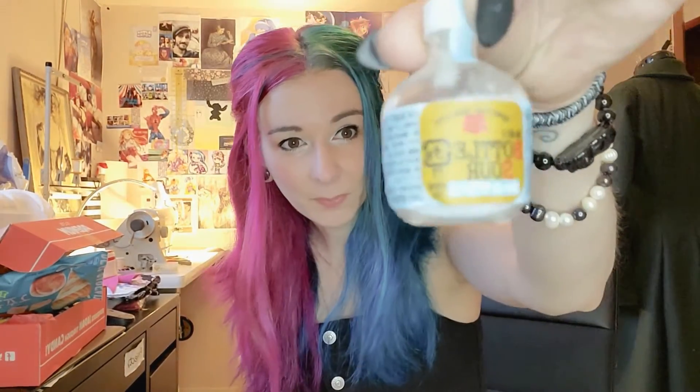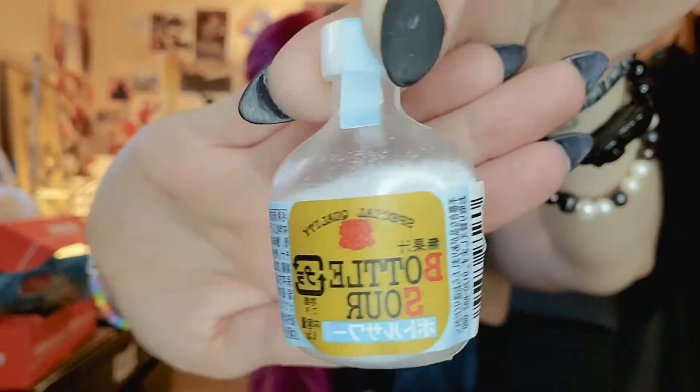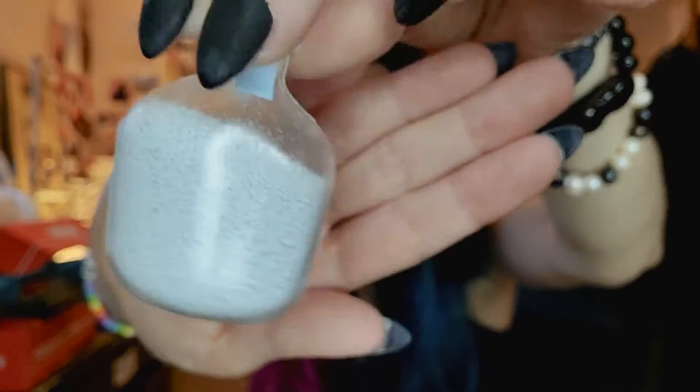Pat was so excited about the Japan Crate that he threw everything on the floor. So it's a big mess here, but I did not look at what was in there. So let's see what I got. Shake, shake, shake.